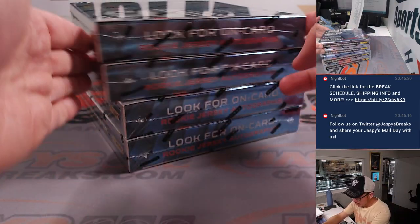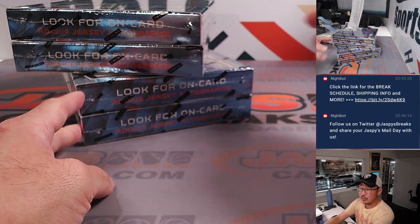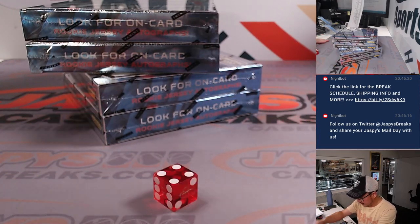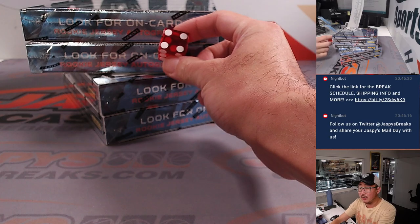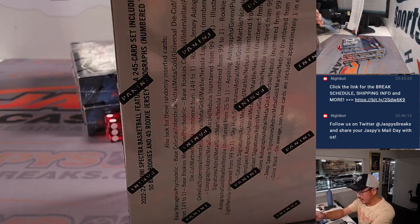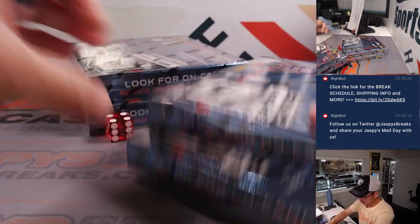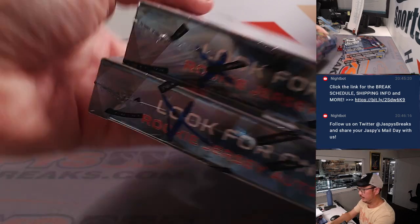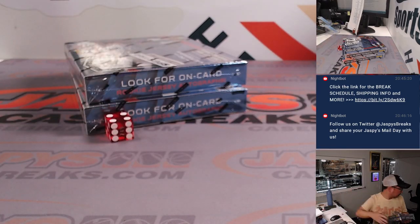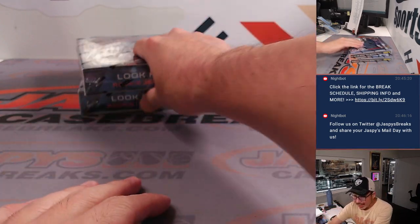Now we'll go top two boxes — one, two, three — and bottom two boxes — four, five, six. It's going to be the bottom box, so the others will be saved for some other time. All right, now let's see what we got in here. Good luck. There are color blast possibilities in Spectra basketball nowadays, so the potential for some really nice stuff out of here.